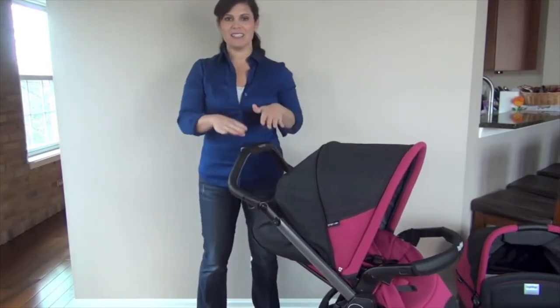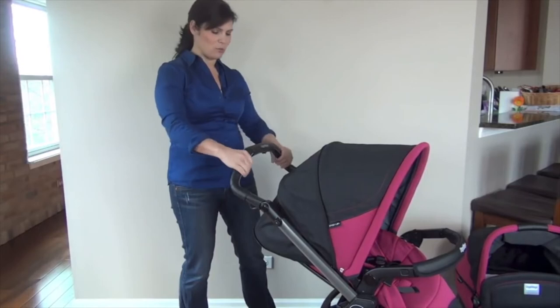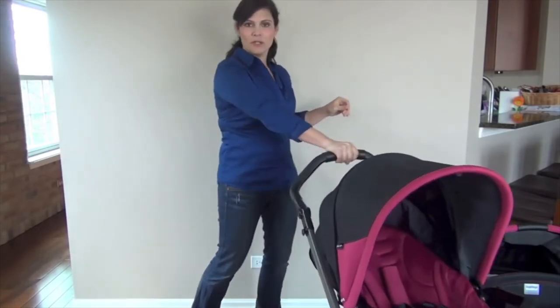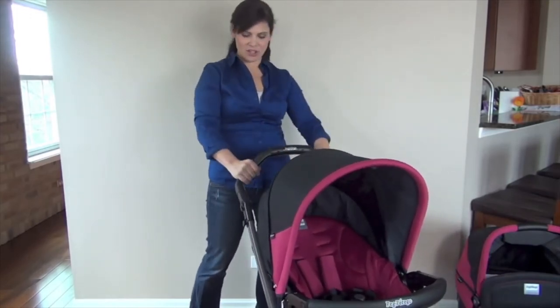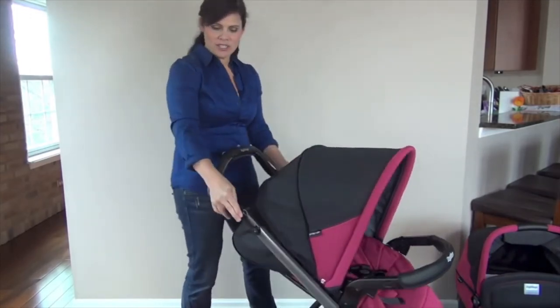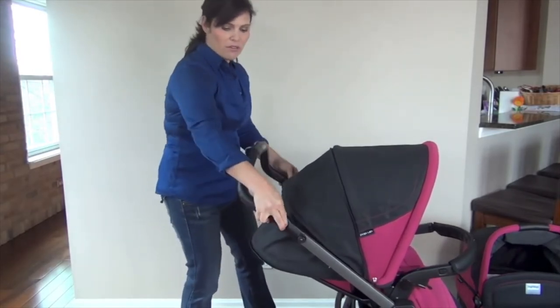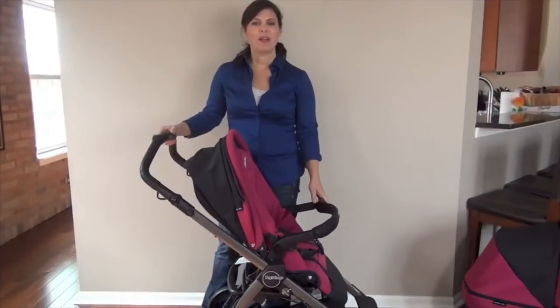The handlebar is adjustable and leather — it looks beautiful. There's a plastic gripper in the middle for easy one-handed maneuverability, while the sides are leather. It adjusts from 34 inches from the ground all the way to 42 inches, which is going to be great for taller parents.